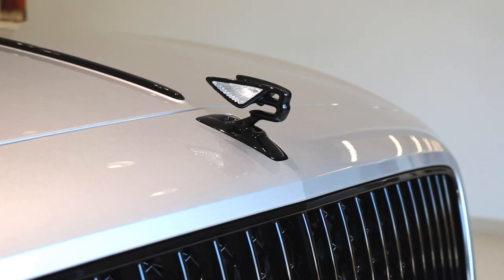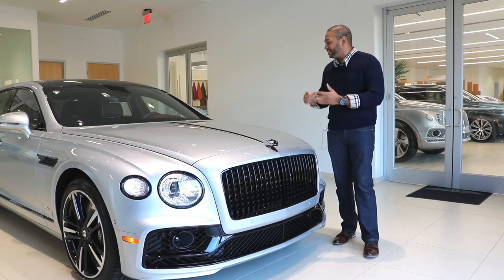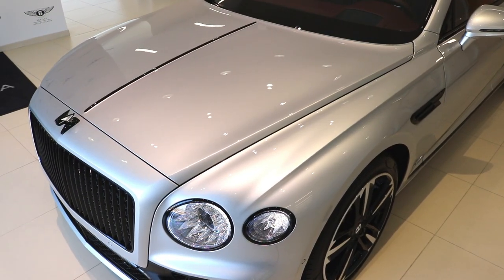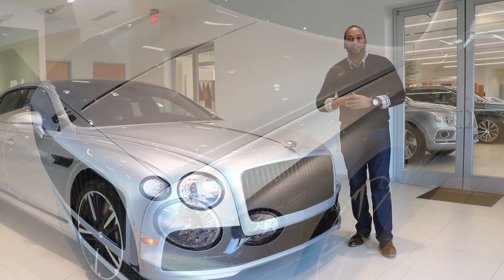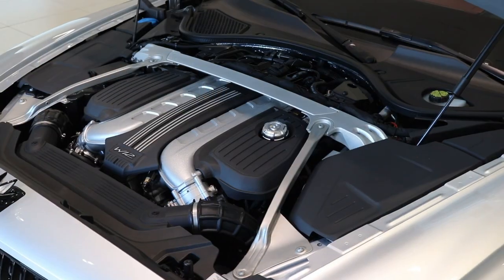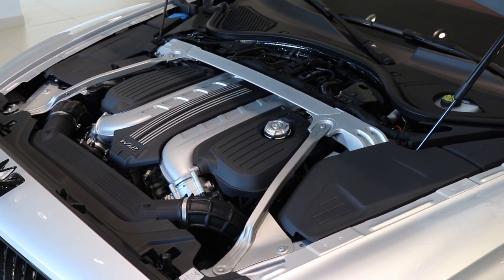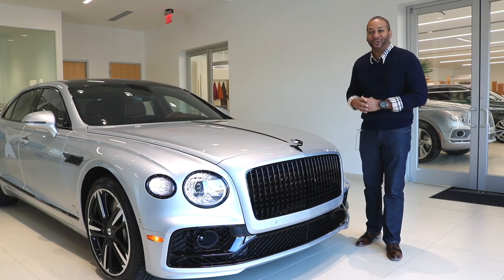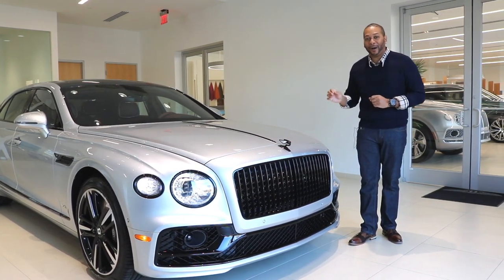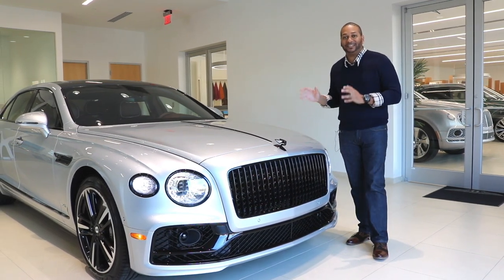You also have a black Flying B mascot, and on this vehicle it features illuminated wings — it is stunning. When it comes to the hood, it's sculpted and flows very well with the overall design. Underneath the hood you'll find a six-liter twin-turbocharged W12 putting out 626 horsepower between 5,000 and 6,000 RPM and 664 pound-feet of torque at the low engine speed of just 1,350 RPM. This is the world's fastest production sedan.